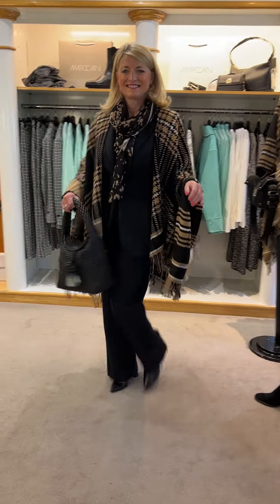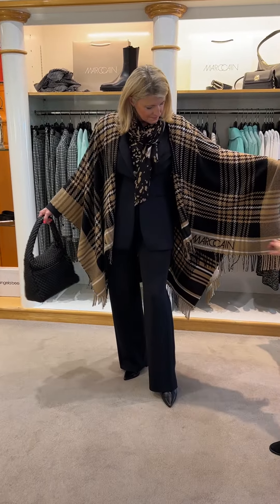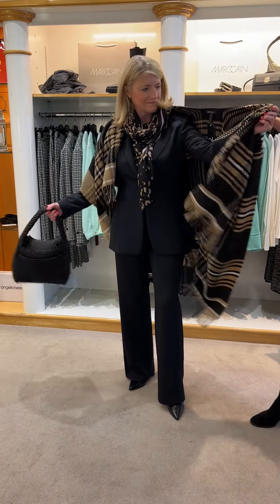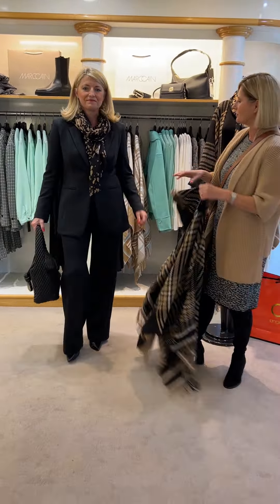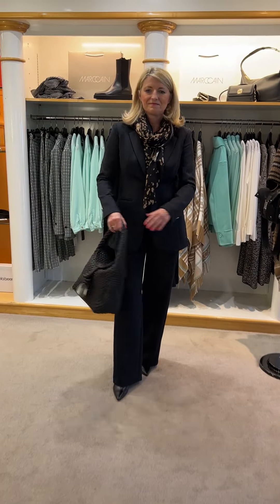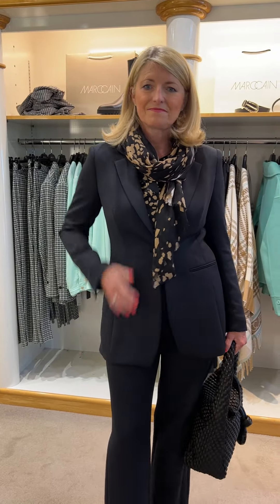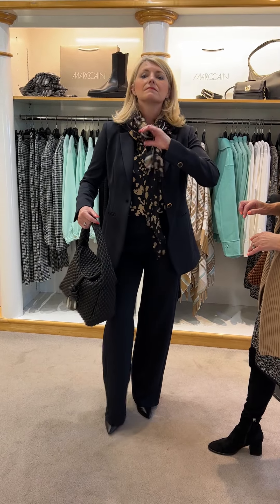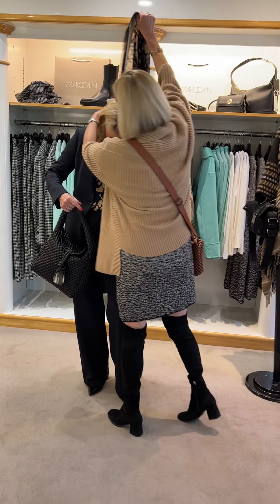Susanna is wearing this wonderful poncho cape from Marc Cain in a lovely camel, black, and cream. Very easy to wear over dresses and sweaters — great for the autumn. And then we've got a great techno black scuba suit — a fitted jacket. We're going into blazers more now, ladies, and it's so comfortable. It's like wearing a cardigan, washable, single breasted. And she's got the scarf as well, which is rather lovely.